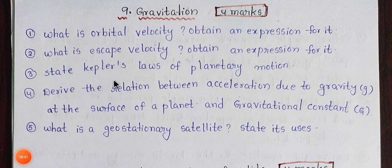Next one is Gravitation. This topic carries 4 marks. There are around 4 to 5 items to cover for the 4 marks section.